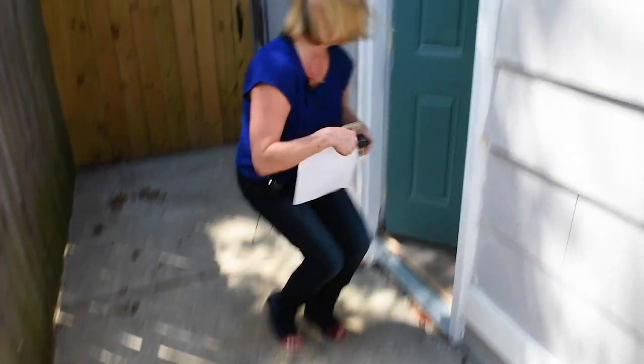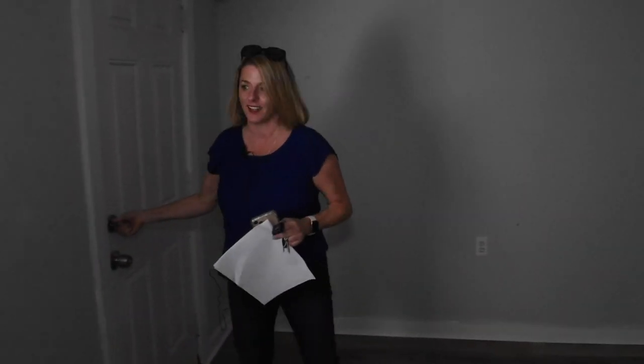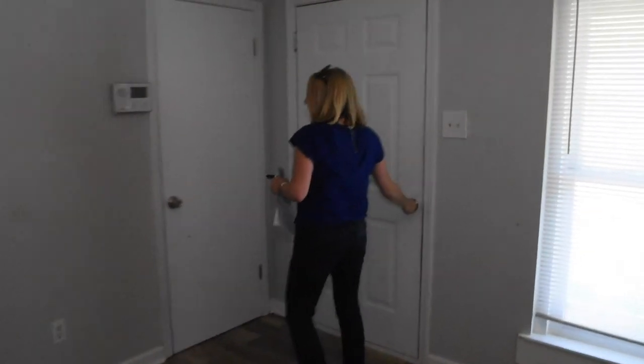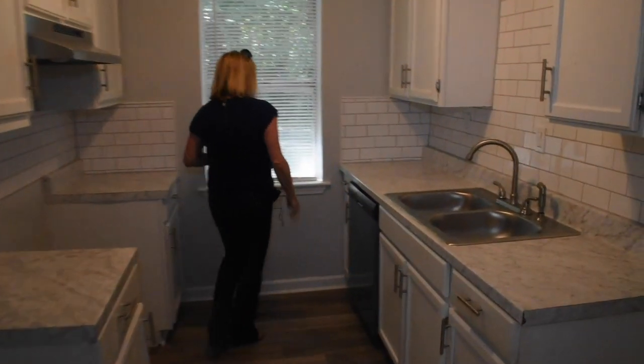The good news is this one has a working air conditioner right now. A lot of times we come into renovations that are currently going and it is hot — Memphis is warm in the summertime — but we're lucky, it feels good in here. So let's take a look around. Awesome renovation in this kitchen. I love what they did. The countertops look good.